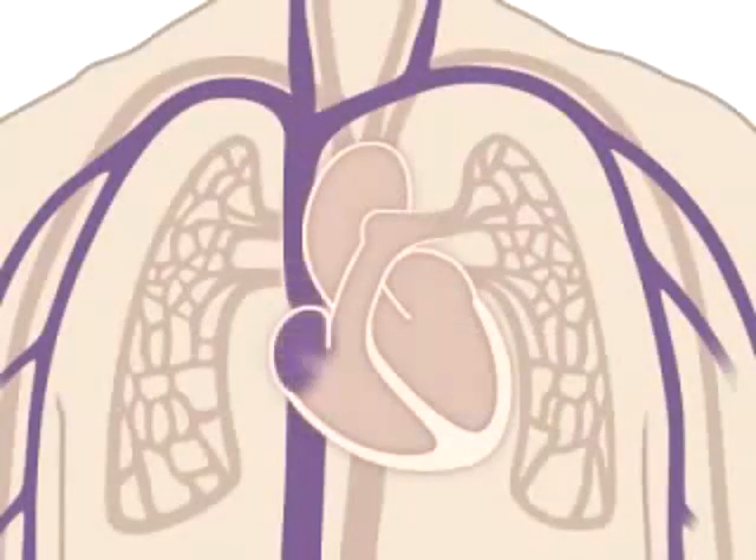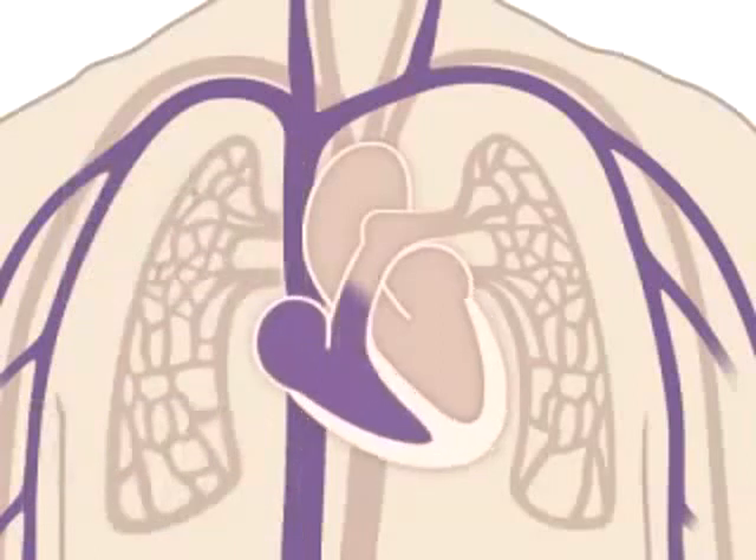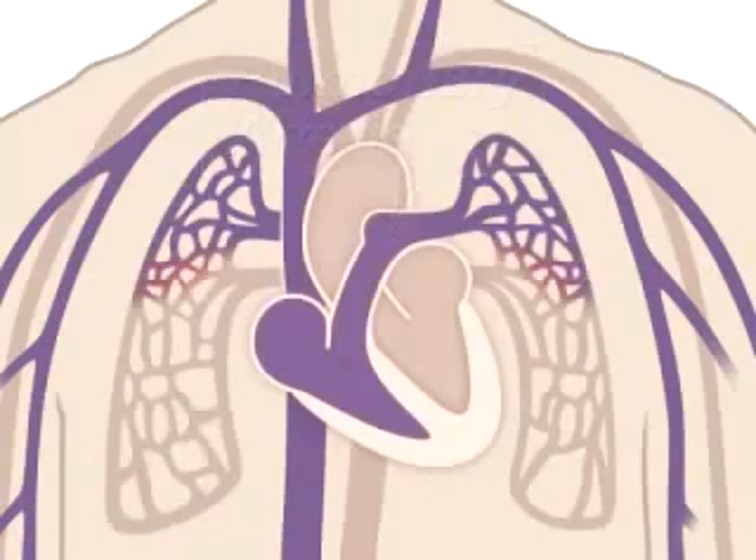Oxygen-poor blood — blue blood — returns to the heart after circulating through your body. The right side of the heart, composed of the right atrium and ventricle, collects and pumps the blood to the lungs through the pulmonary arteries.